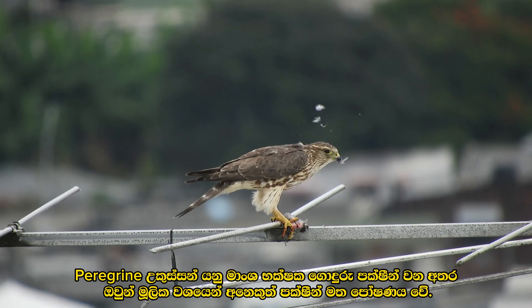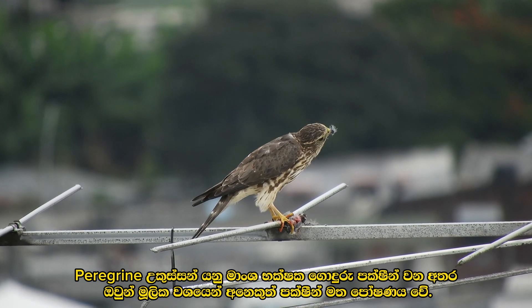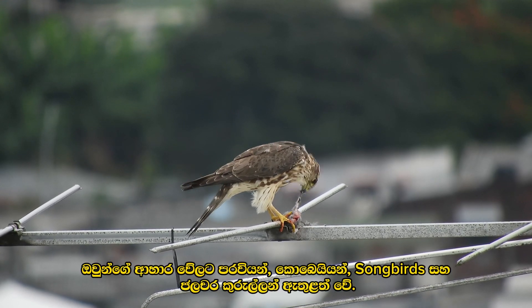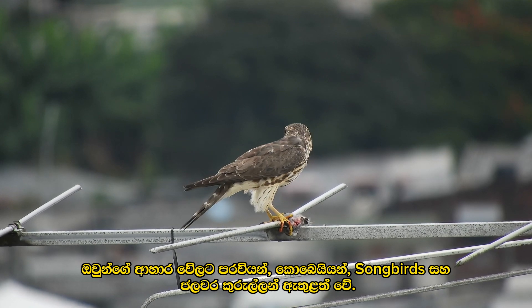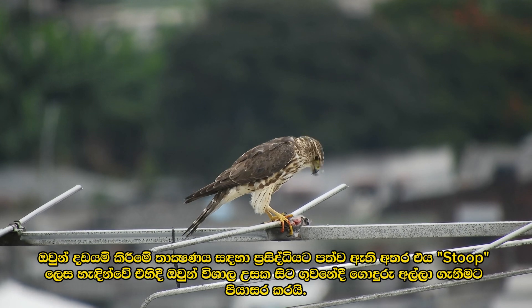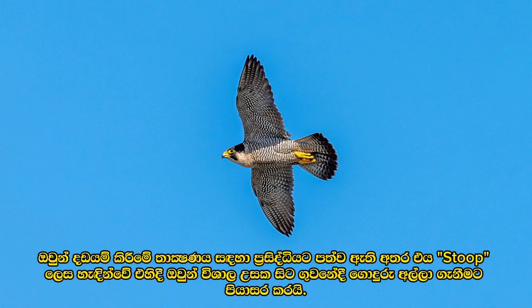Peregrine falcons are carnivorous birds of prey that primarily feed on other birds. Their diet includes pigeons, doves, songbirds, and waterfowl. They are renowned for their hunting technique known as the stoop, where they dive from great heights to catch prey in mid-air.